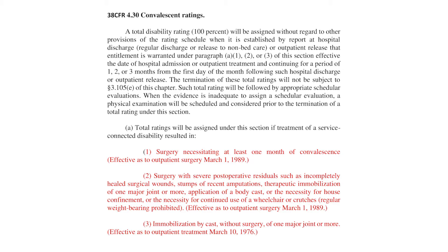Let's look at number one — surgery necessitating at least one month of convalescence. Let's say you're going in for a back surgery and the doctor states that you require at least three months off work. After the first month, you need to start some type of rehab. That would be an example of the first criteria — the doctor is saying you need to be off work three months, and after the first month, you'll have two more months of physical therapy.